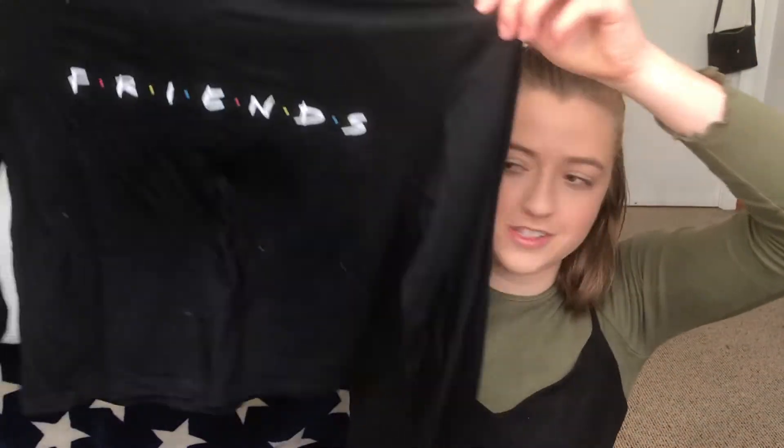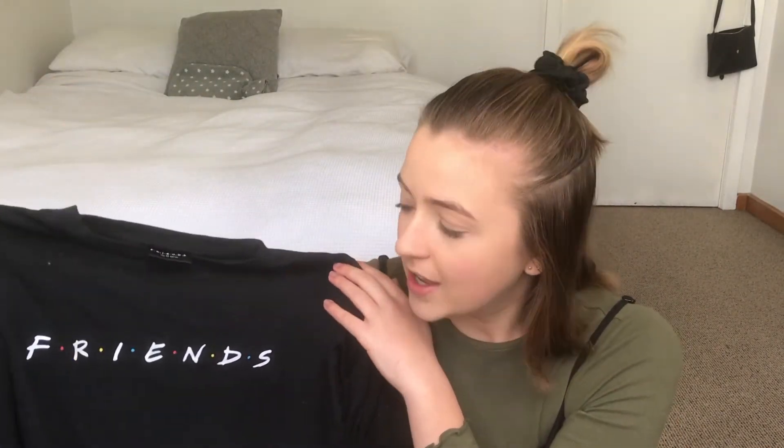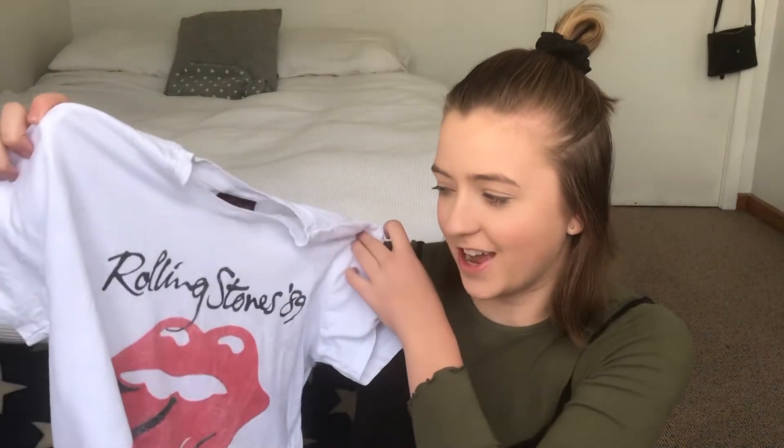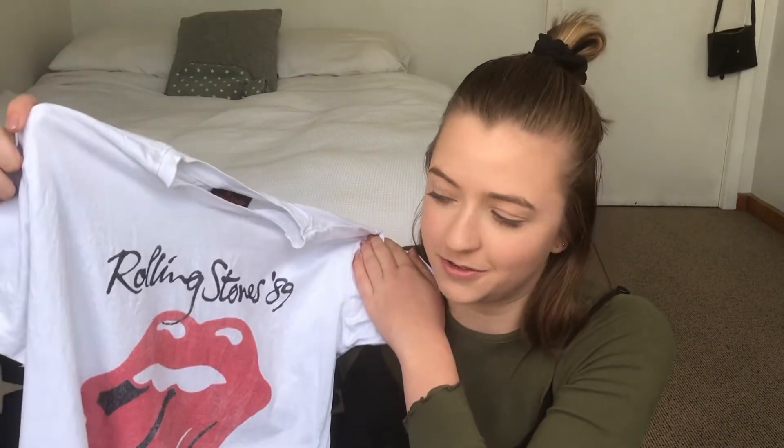The next three things are all from Cotton On — three t-shirts for $30. The first is a Friends long-sleeve semi crop top. If you know me, you'll know Friends is my favourite TV show and I just could not leave it in the store. The next one is a soft pink David Bowie shirt — I love David Bowie and I just thought it was rad. And the last one is a white Rolling Stones t-shirt. I don't really listen to the Rolling Stones but it looks really cool under denim jackets.